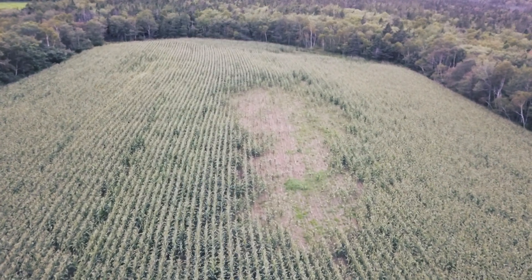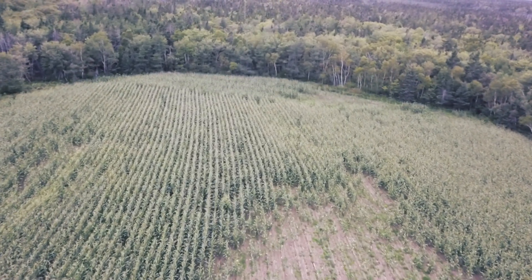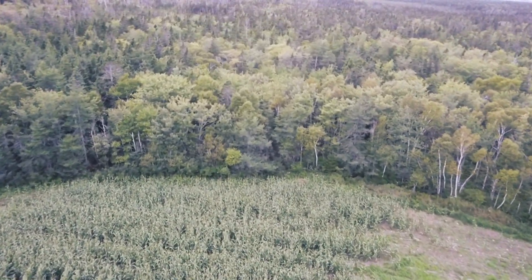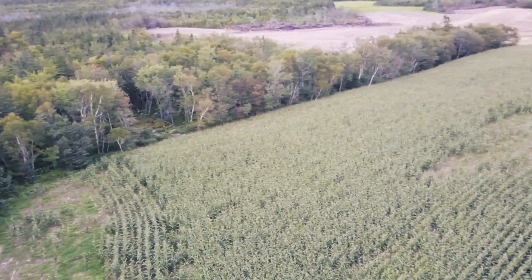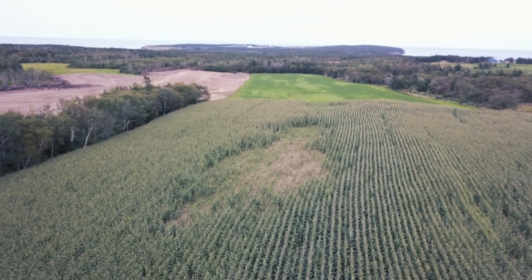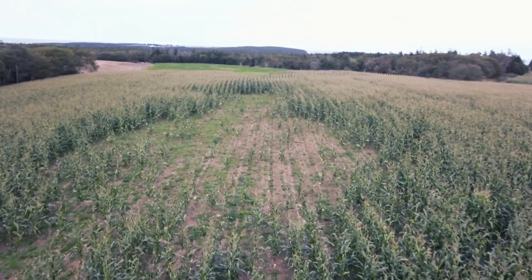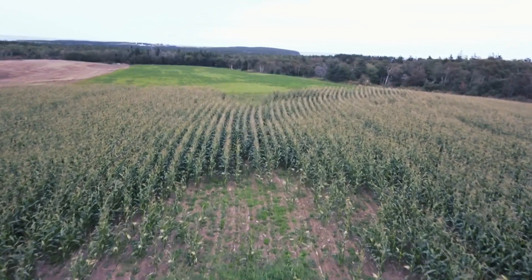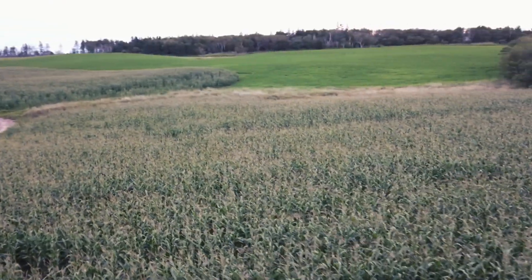Drone footage plays overhead with background music: "I'm a hurricane, I'm trying to give away. I'm bringing thunder and rain — I'm a hurricane, if you get in my way. I'll raise some time for my game."